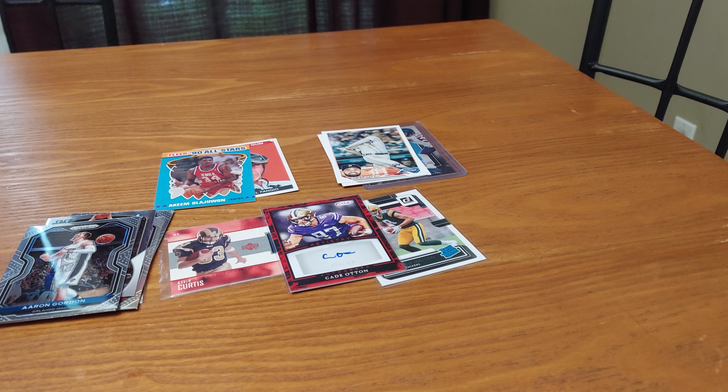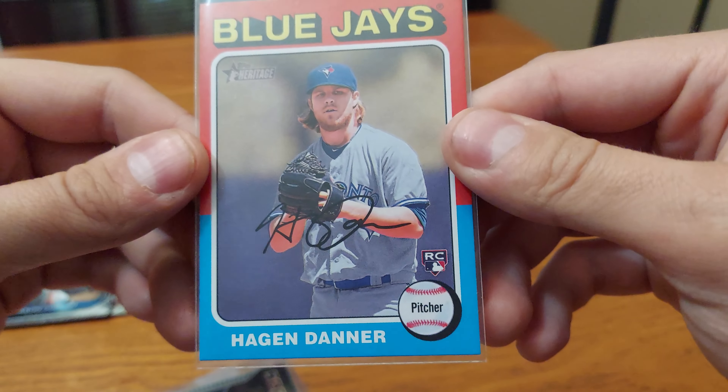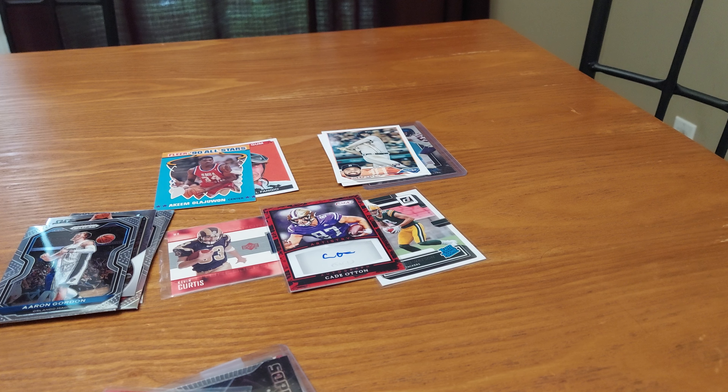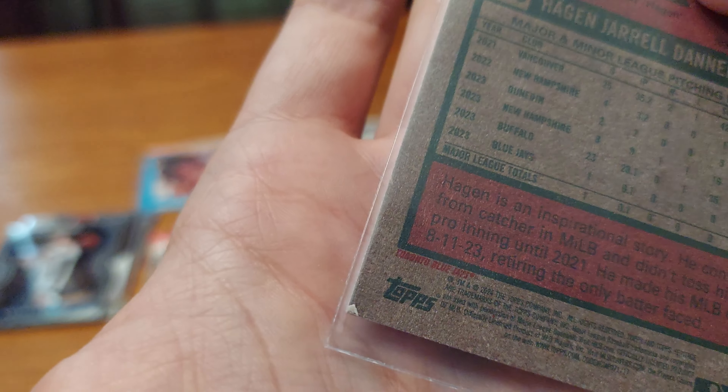Let me open this without damaging anything — give me a second, I'll be right back. Okay, we're back; it was a little struggle. We got a Blue Jays rookie — Hagen Danner. I don't know why it's in this sleeve. Is he good? I don't know, and there's damage at the corner. I can't really complain too much because with a mystery pack you're bound to get one damaged card, so oh well.